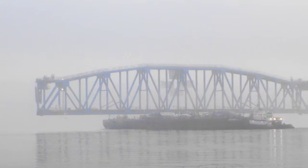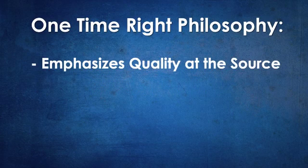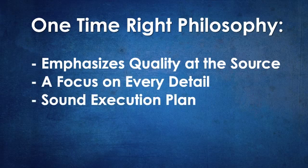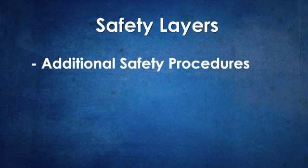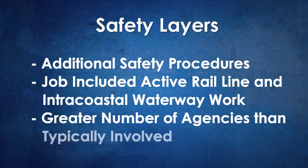Safety was essential throughout, and Burkhalter always follows a one-time right philosophy — crucial on this job since there was only one opportunity to get it right. The key to this philosophy is having both sound execution and safety plans, and a commitment to follow those plans. Burkhalter's safety plan required additional layers due to the nature of the job and the number of agencies involved.